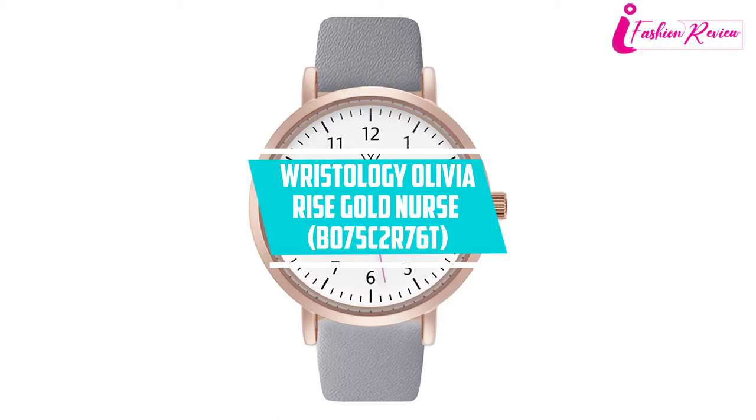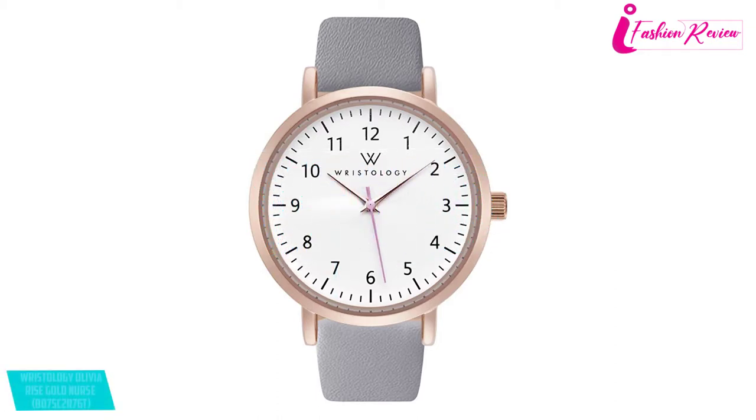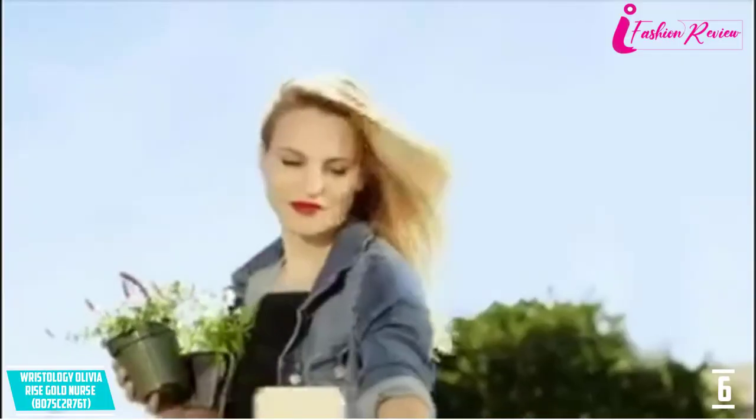At number six: Wristology Olivia Rose Gold nurse watches for women. An easy-to-read watch is always an appropriate consideration for nurses, and you can get this great feature from the Wristology watch brand. These watches look quite elegant and high-end with the classic rose gold watch case. The watch also has a large face display that is convenient for older women and medical doctors as well.